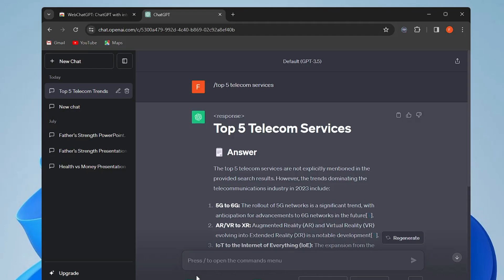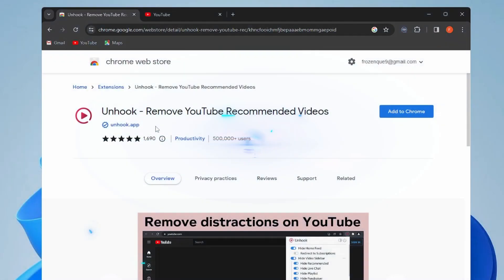It gives the latest information for 2023, so people who frequently use ChatGPT should definitely install this extension.